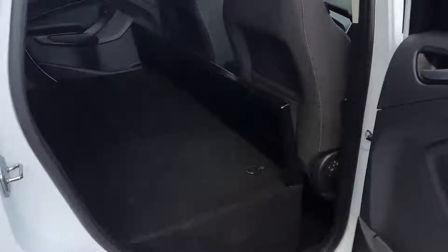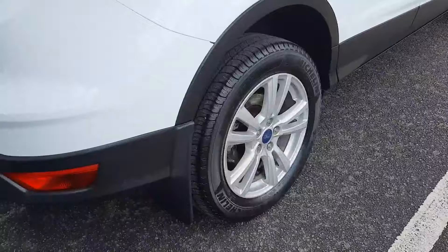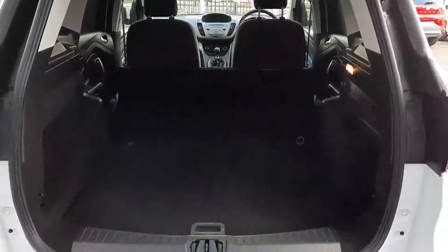As we go in the back, as you can see, it's all load space back here. Features the 17 inch alloys, tow bar on the back, and again you can see the load space back here.